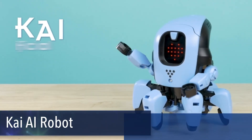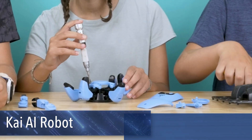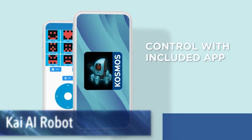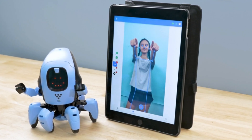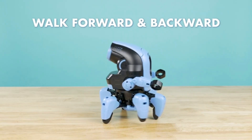Meet Kai — your personal artificial intelligence robot with six interactive legs. Kai reacts to your gestures and sounds, offering an extraordinary experience in building and controlling your very own robot. Use the intuitive app to teach Kai how to walk, turn, and stop, and watch as it learns and adapts, providing a real-life glimpse into the fascinating world of machine learning.